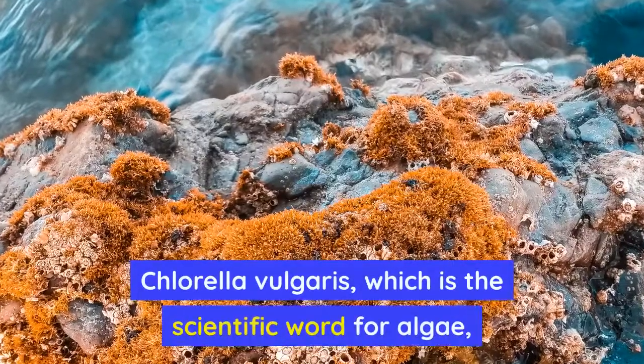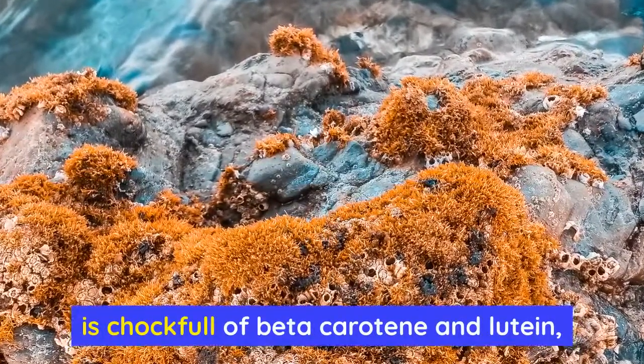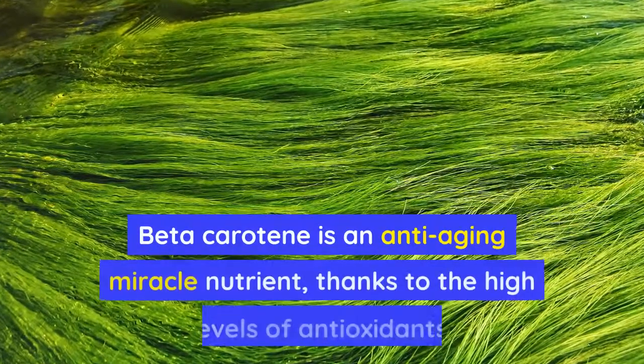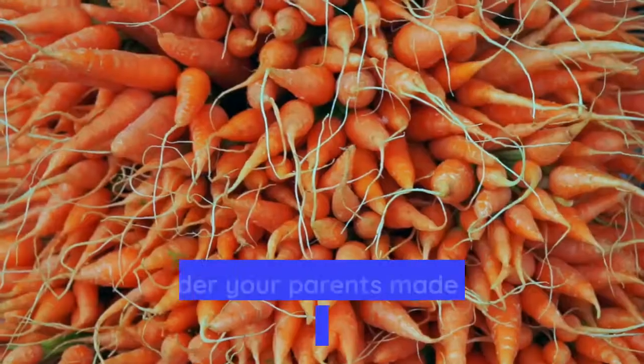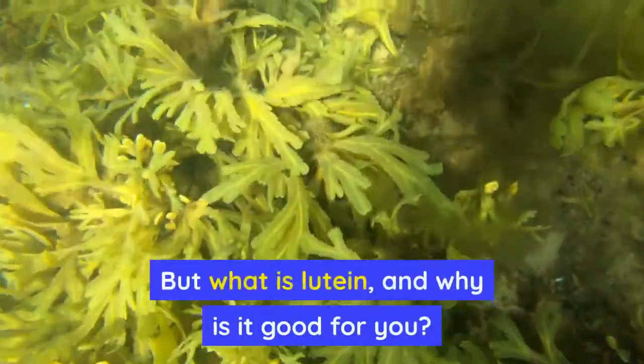Chlorella vulgaris, which is the scientific word for algae, is chock full of beta-carotene and lutein, which are minerals that your body needs. Beta-carotene is an anti-aging miracle nutrient, thanks to the high levels of antioxidants. No wonder your parents made you eat so many carrots as a kid. But what is lutein, and why is it good for you?